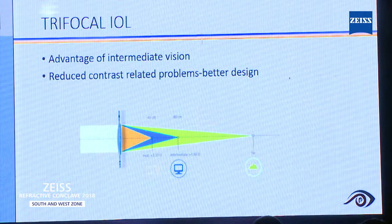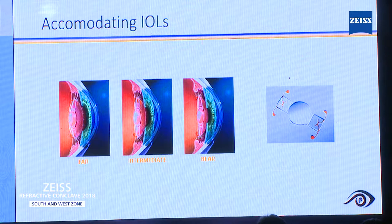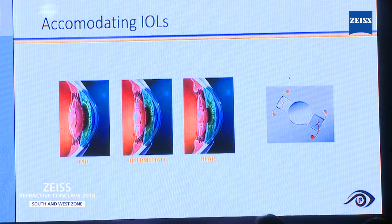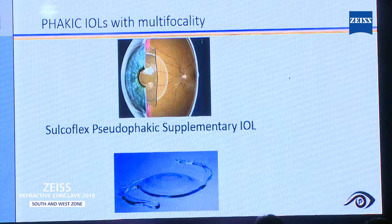The latest addition to this family is the trifocal intraocular lens. It has the added advantage of intermediate vision. But whether you think about multifocal, trifocal, or any of these lenses, there will be a reduction in contrast sensitivity — you need to explain this to the patient. Extended depth of focus lenses have also come into the market. ZEISS has come out with one very good extended depth of focus lens in the last six months, but we have to tell the patient about the drop in contrast sensitivity. Some Indian companies have come with a phakic IOL with multifocality.